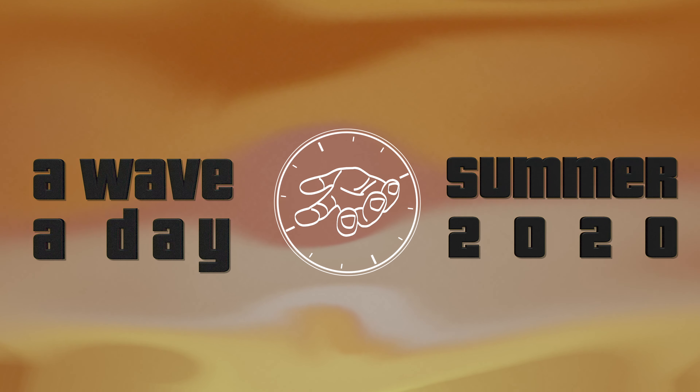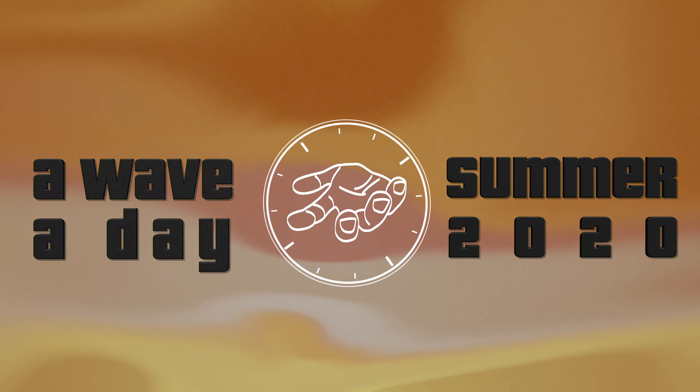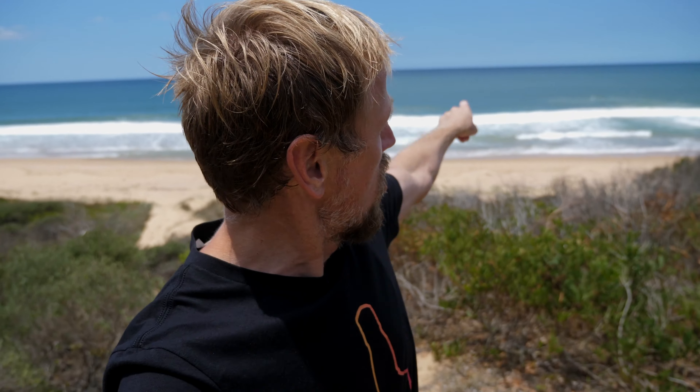Welcome to A Wave A Day 2020! You've seen me surf every season, every day of a month, right here. We've done summer, winter, spring, fall, autumn — all the seasons, all five of them.